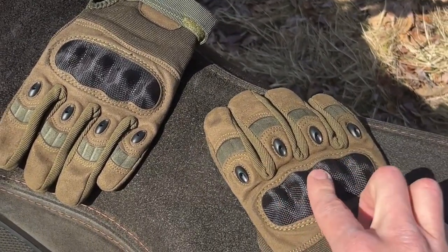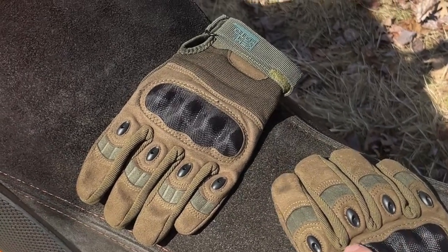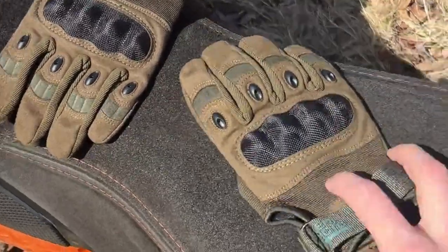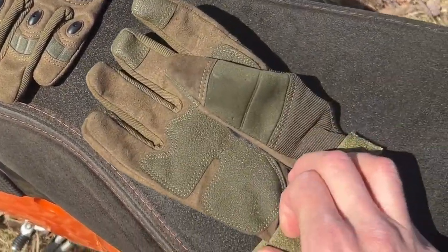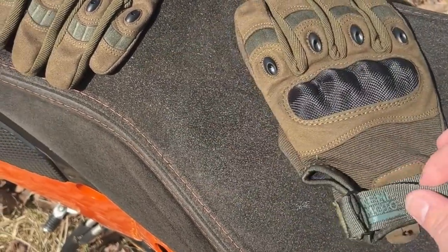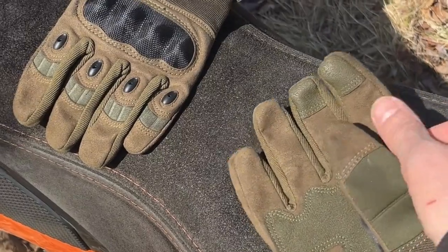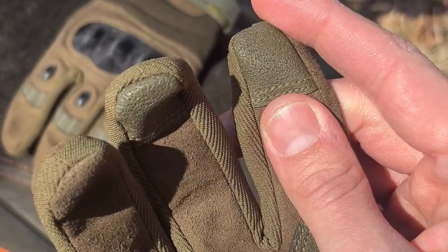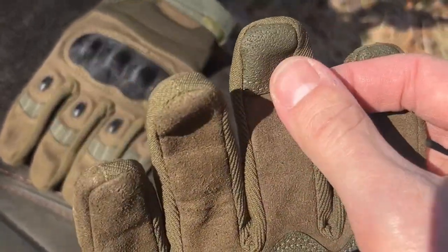hard plastic, carbon fiber weave on the knuckles. You've got upper knuckle protection, a really rugged velcro strap that wraps all the way around — I'll show you in a second. The part that I really love about these is they're touchscreen enabled.